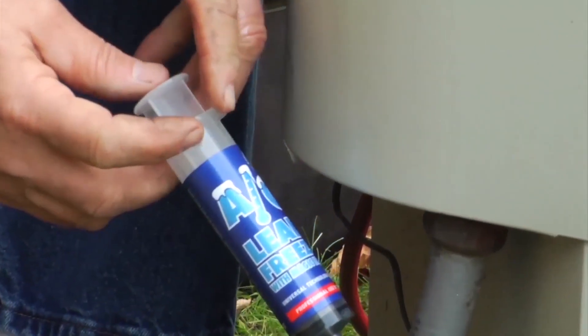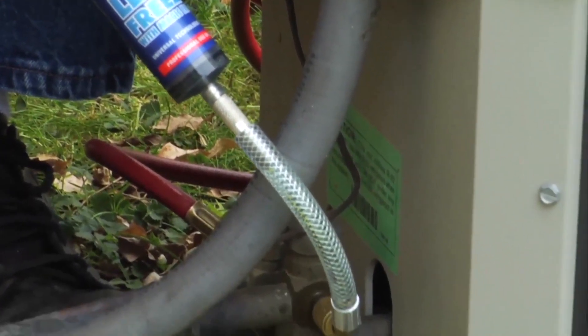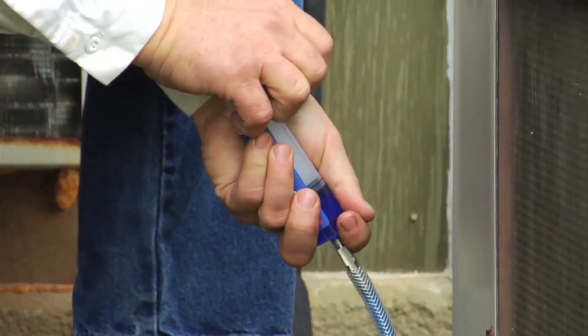One of the greatest benefits of Leak Freeze is the prevention of leaks. Our company has been using this product more for a preventative measure than an actual repair. It almost sells itself, because anybody who's had to replace a coil or come home to a hot house knows what it's like to be in that situation. A lot of people don't realize that by installing this product you can prevent leaks in the future.